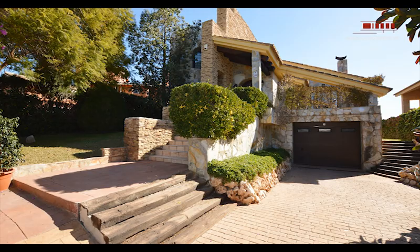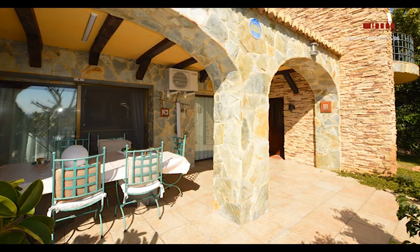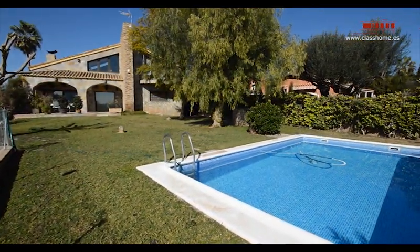The strengths of the house are its large spaces, its great construction quality, and its good location with sea views.